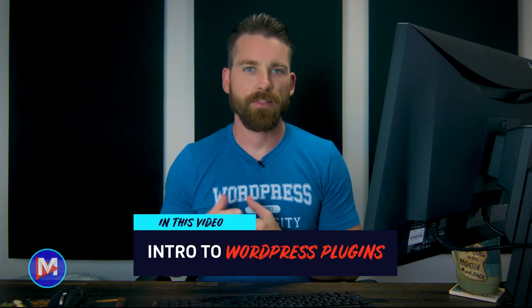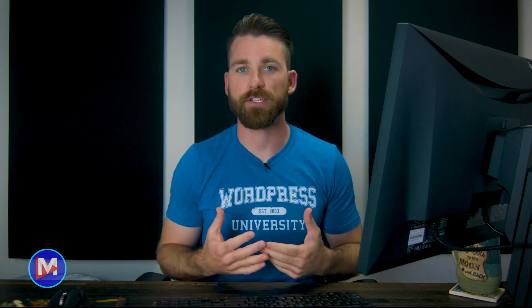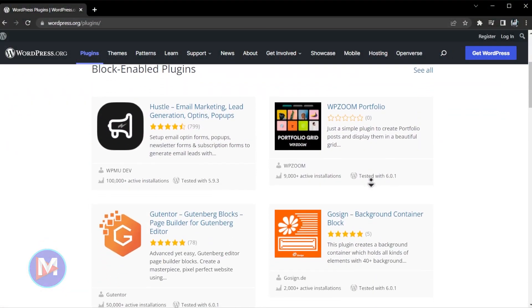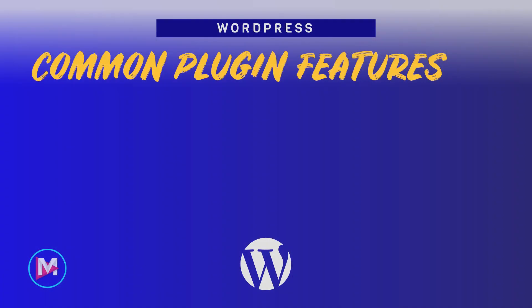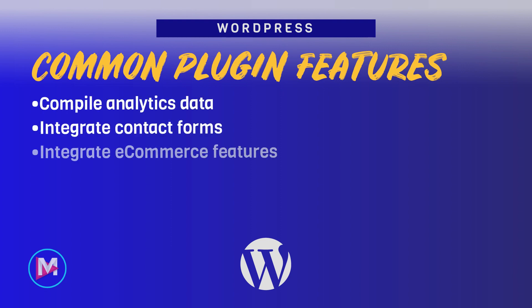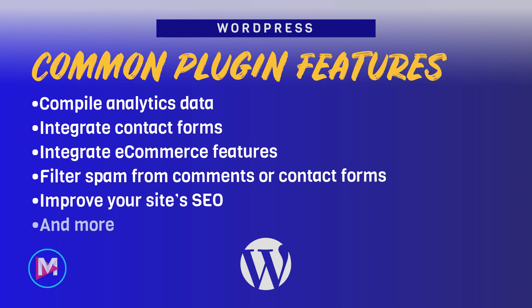WordPress plugins extend the functionality of your WordPress website by offering additional features not found in your theme by default. There are tens of thousands of free plugins, as well as thousands more premium plugins for WordPress that perform a variety of functions like compiling analytics data, integrating contact forms or e-commerce features, filtering spam from your comments or contact forms, improving your site's SEO, and more.